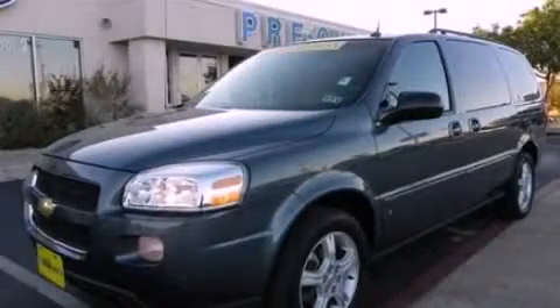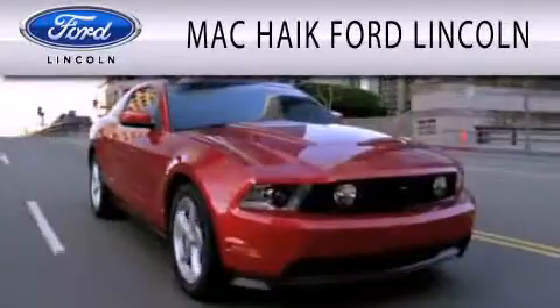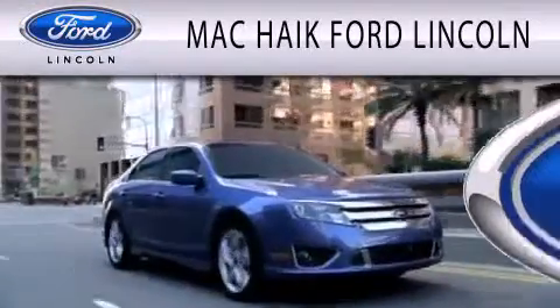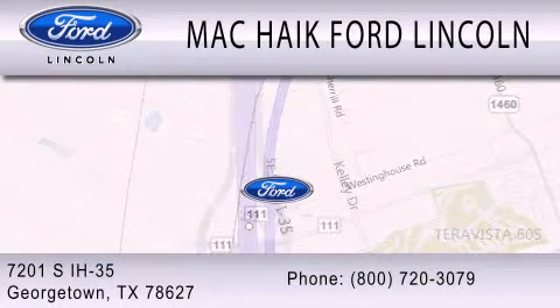Contact us today to schedule your opportunity to see this automobile in person. Mack Haik Ford Lincoln is dedicated to doing everything possible to ensure that the experience you have selecting your next vehicle is as pleasant as possible. We're located at 7201 South Interstate Highway 35 in Georgetown.